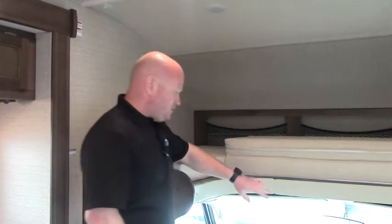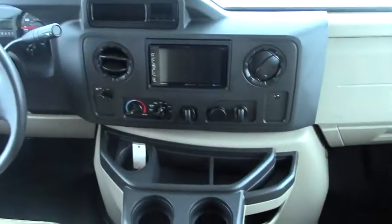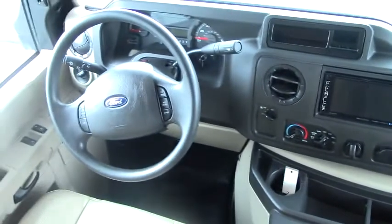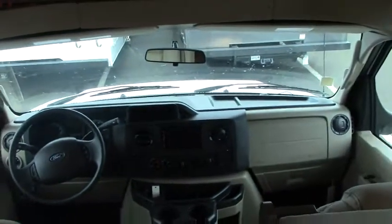Now we're inside this 2018 Jayco Redhawk 31XL. I'll show you the cockpit — pretty standard Ford E450 chassis, so it'll be pretty familiar if you've been in a Ford before. It has the Jensen 9000 infotainment system, and that's where your backup camera will appear as well.